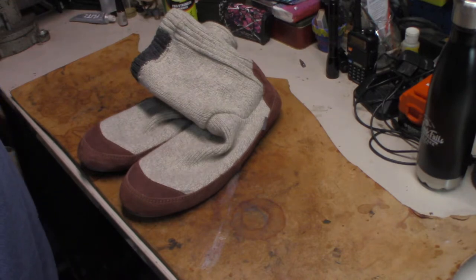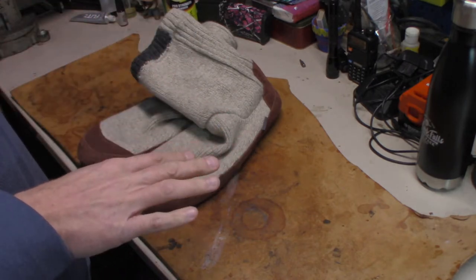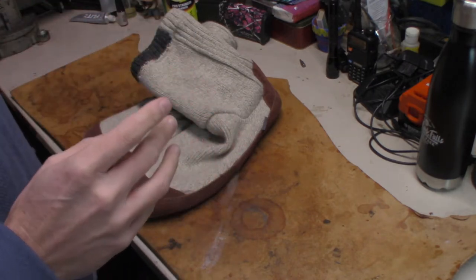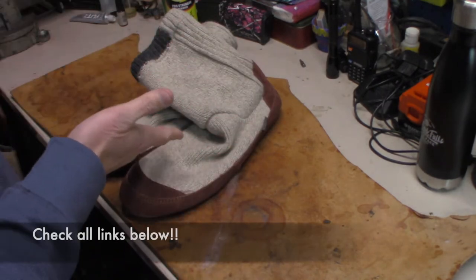I hope it finds you well. So one of the things I did not ask for for Christmas that I got — I think my wife knows me, she knows me real well. That's these.